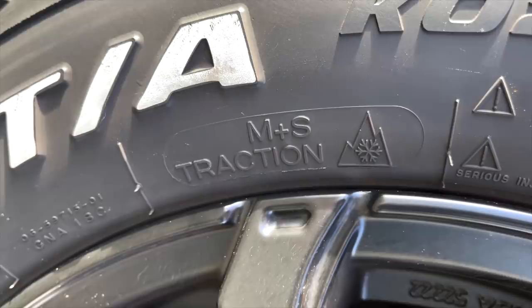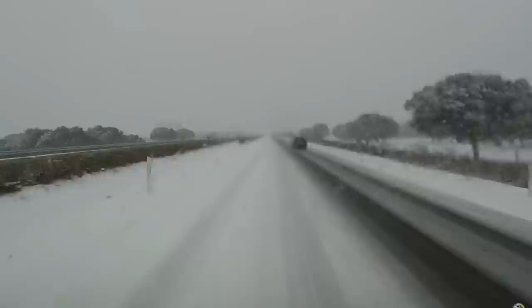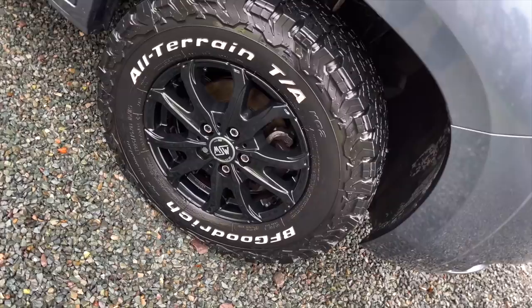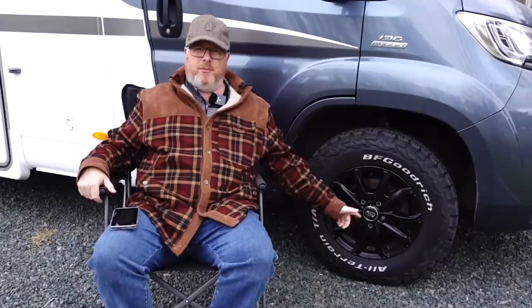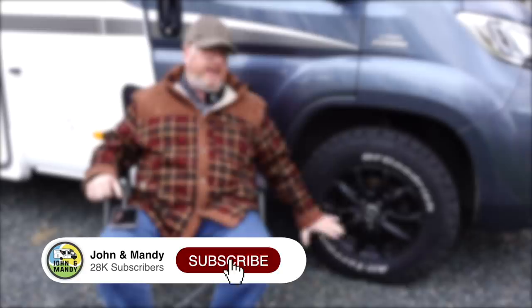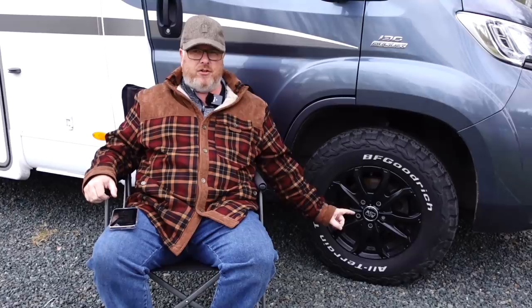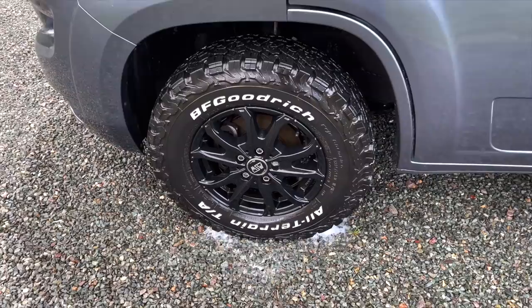The badass tires are BF Goodrich KO2s — all-terrain tires rated for mud and snow, but according to the manufacturer they're made for extreme snow, which probably means they really did help out coming through the snow in Spain a few weeks back. The wheels are MSW WRC number fours — that's the best code I can find for the serial number. They're brilliant wheels, and this set combined works well because homes are heavy. The wheels have a rating of 1,500 kilograms each, so across an axle that is 3,000 kilograms.